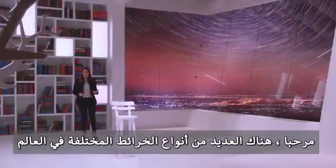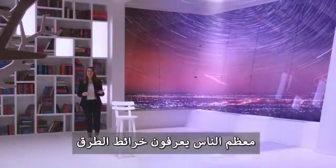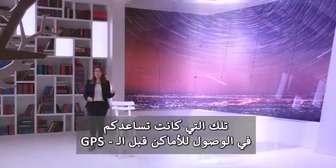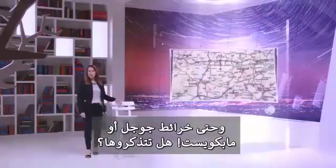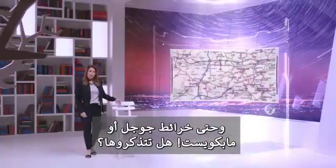There are many different types of maps in the world. Most people are familiar with the typical road map — the one that helped you find where you were going back in the day before GPS and Google Maps, or even MapQuest. Remember those?